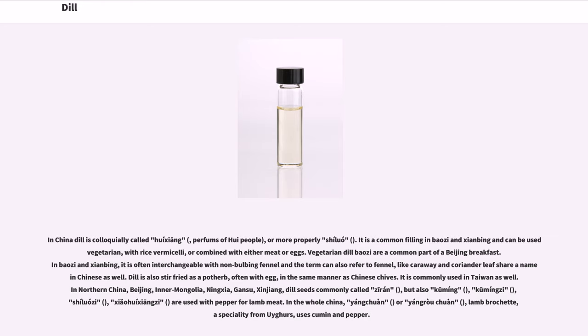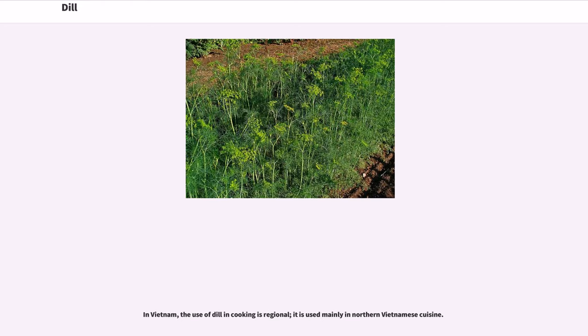It is commonly used in Taiwan as well. In Northern China — Beijing, Inner Mongolia, Ningxia, Gansu, Xinjiang — dill seeds, commonly called xeran but also kuming, kumingzi, shiluozi, xiu huishangzi, are used with pepper for lamb meat. In the whole of China, Yangchuan, or Yanggrichuan, lamb brochette, a speciality from Uyghurs, uses cumin and pepper. In Vietnam, the use of dill in cooking is regional; it is used mainly in Northern Vietnamese cuisine.